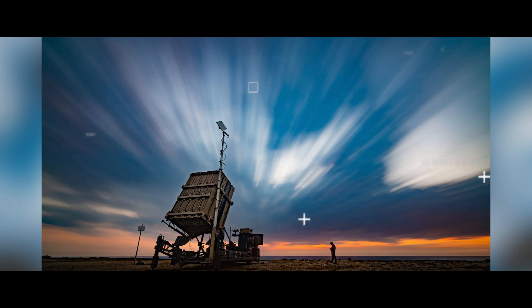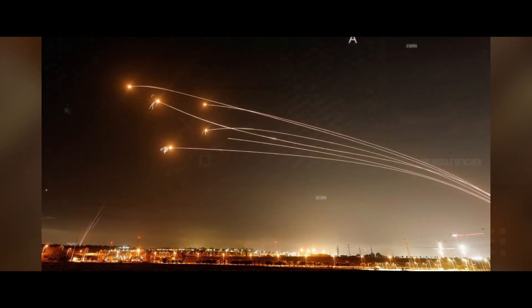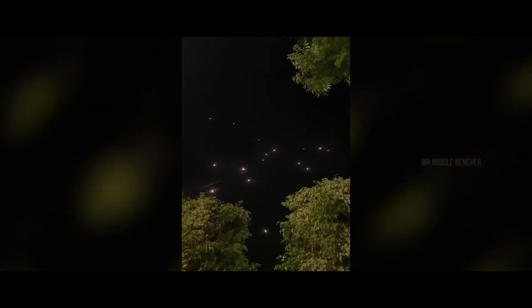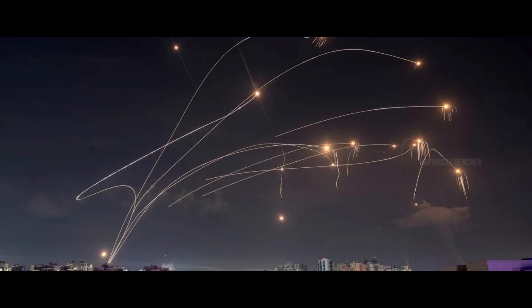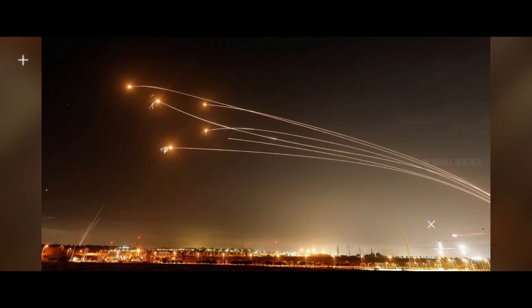What causes the Iron Dome's high success rate? One key limitation is when the system is saturated with large numbers of rockets simultaneously. In that case, the Iron Dome cannot intercept all of them. These unintercepted rockets are very low-cost threats. For example, if 10 rockets are launched, 1 or 2 may get through. That is why roughly 10 to 20 percent of rockets can still reach Israel despite the Iron Dome.